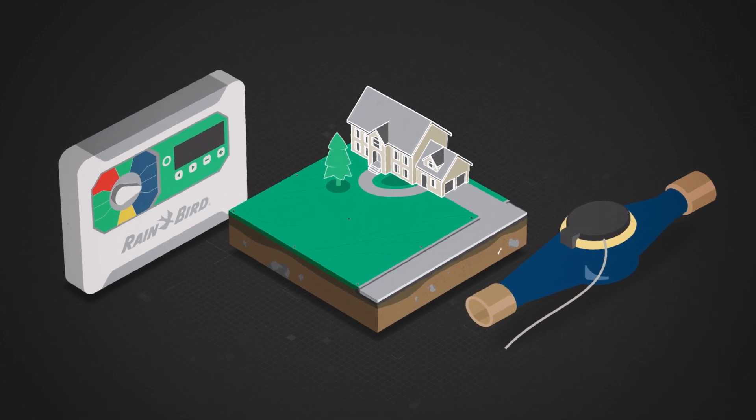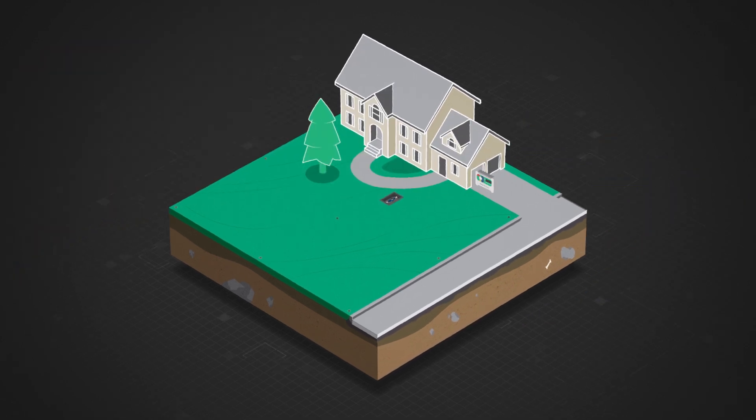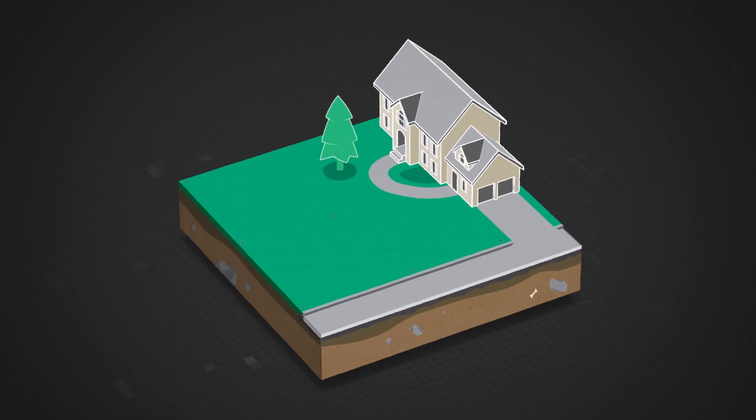But you can take control of these issues with affordable flow sensing products from Rainbird. By adding this technology to any system, you can help customers avoid big issues and successfully manage the long-term efficiency of their irrigation.